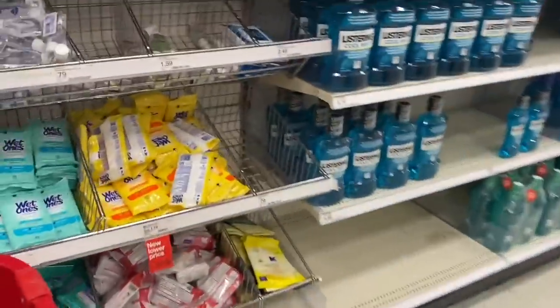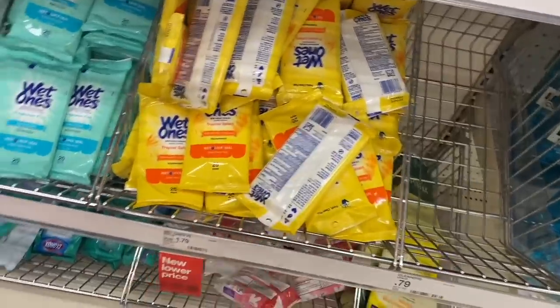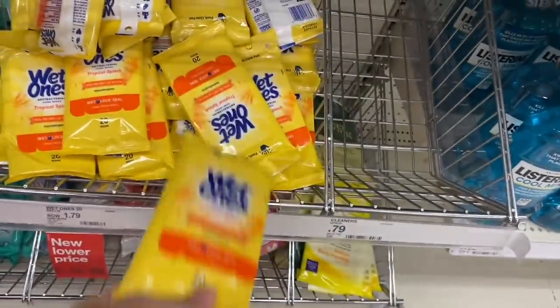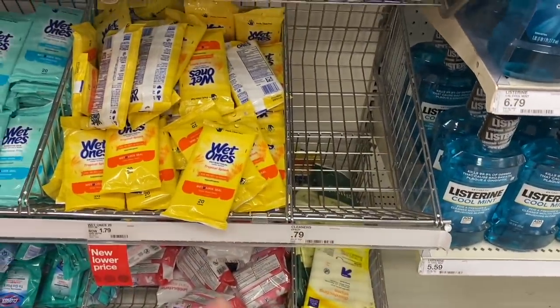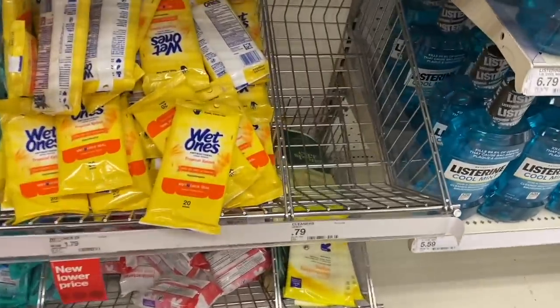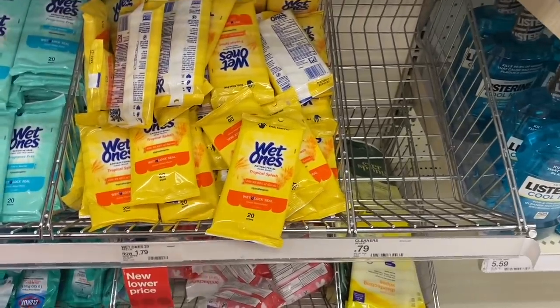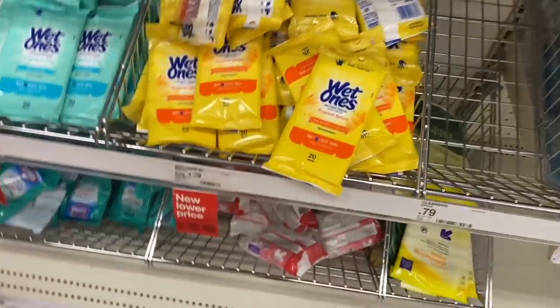If you're able to find the Lysol wipes, look for them in the travel-size products section. Those Lysol wipes are priced at 98 cents. In the Target Circle we have a coupon of 50 cents, so after that coupon those Lysol wipes come out for only 49 cents.